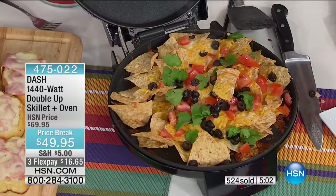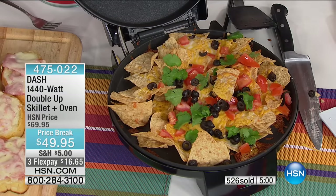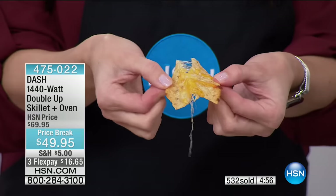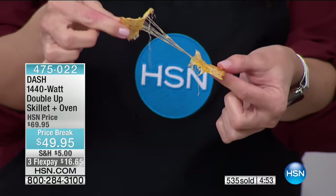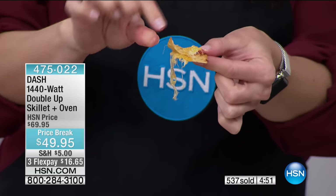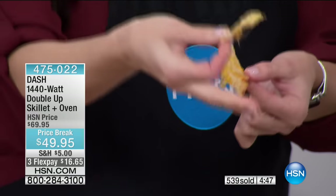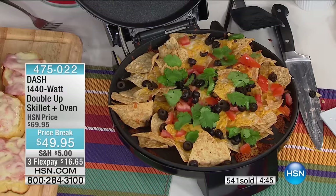The cheese is ooey-gooey, slightly browned the way we like it, but the chips are insanely crispy and perfect. It makes something so many of us love — nachos — easy to prepare, because you literally just threw everything in and closed the lid.